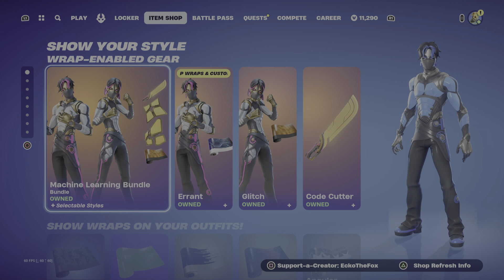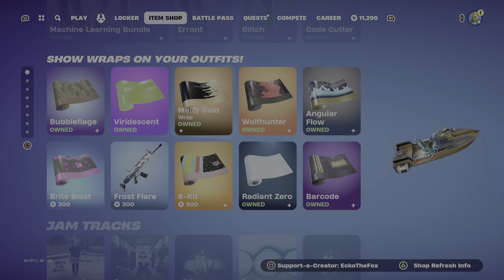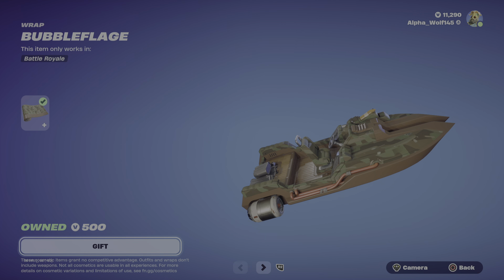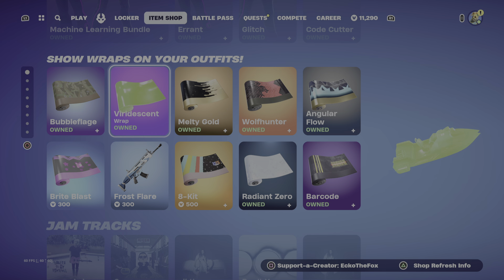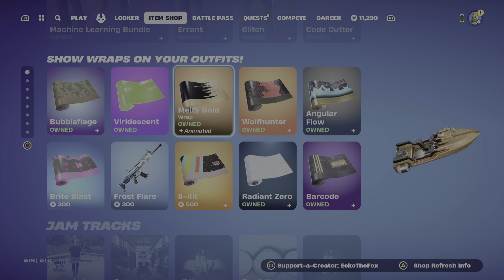Alright, so we have the machine learning bundle back. And the wraps. So we have the bubble fledge wrap, the verde scent — I think that's how you say that — and then the melty gold.